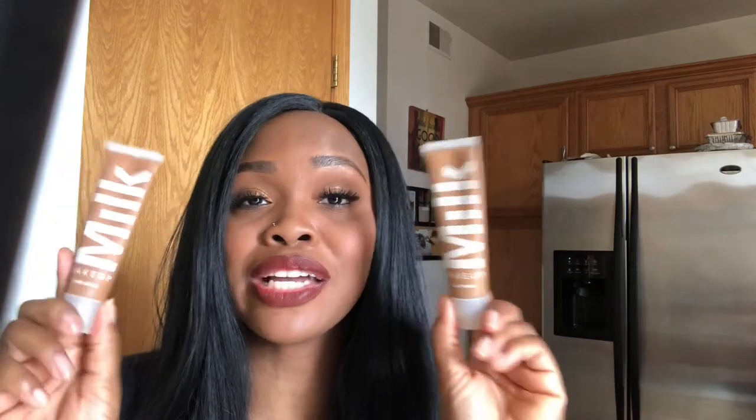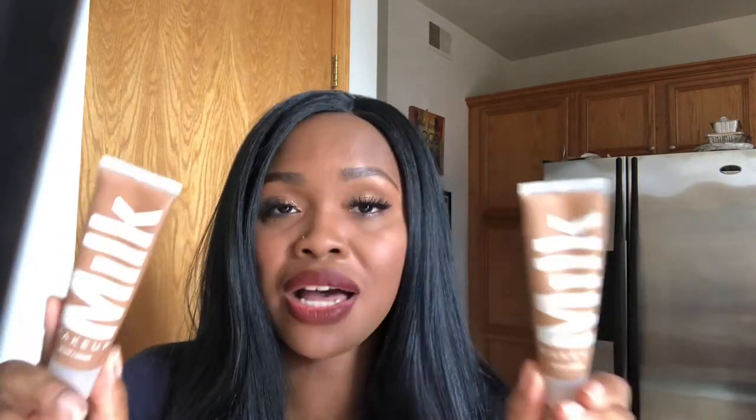Another one I have two of is the Milk Makeup Blurred Liquid Foundation. These aren't my absolute favorites but I mess with them, so I'm gonna keep both. Whenever you see me with two, they're in different shades, but yeah, I mess with it, I'm keeping it.